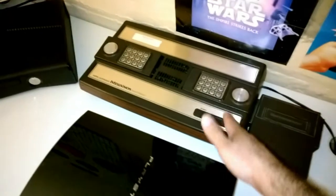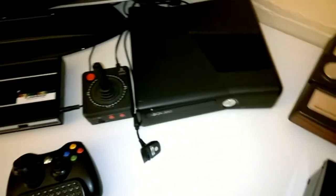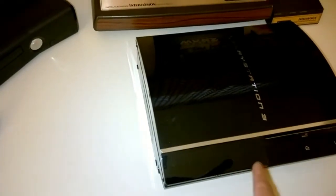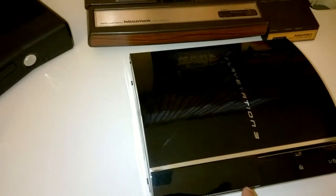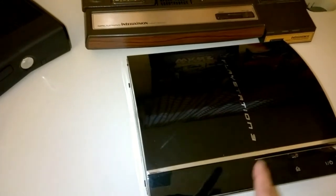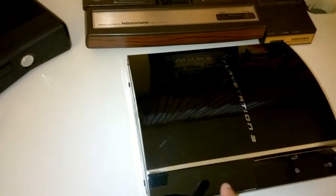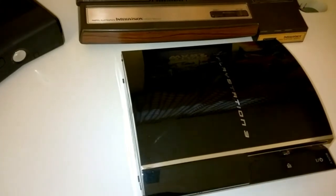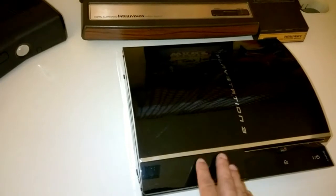Swinging over here, we've got the Intellivision 1 and the Intellivision 3. I got that for free because somebody was throwing it out — they were going to stop working on it and wanted to destroy the hard drive. I begged them to let me have it. They could keep the hard drive, just let me have the rest of it, and I got it to work.